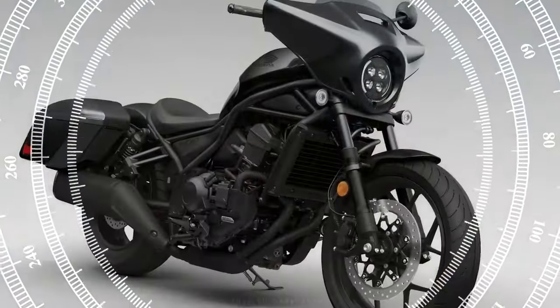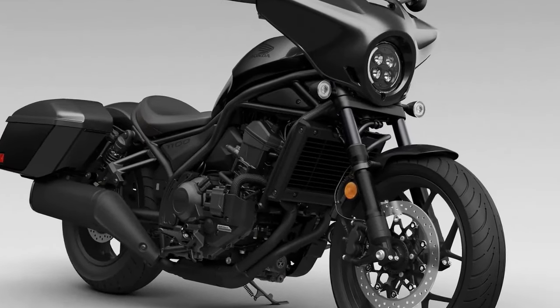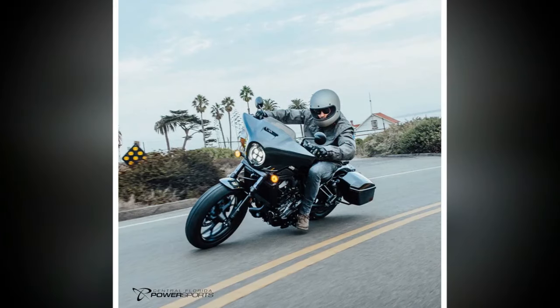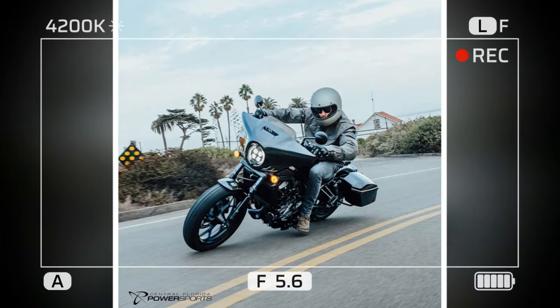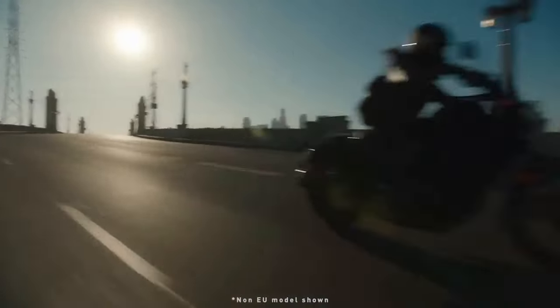Color options for 2024 include metallic black and matte armored green metallic, complementing the bordeaux red metallic of the 2023 test bike. Introduced in 2021, the Rebel 1100 derives its power from the liquid-cooled 1083cc Unicam parallel twin adapted from the Africa Twin but tailored for cruiser demands, generating 87 horsepower and 72 lb-ft of torque.